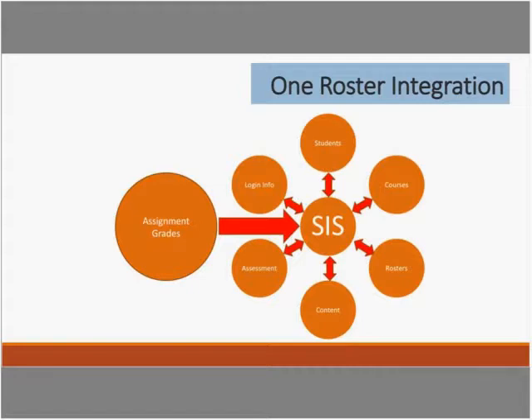From a future plan standpoint, we're looking at building out visual analytics dashboards so that as we're integrating content, resources, and data, we can put that data in the hands of the folks that can use it most and benefit from it.